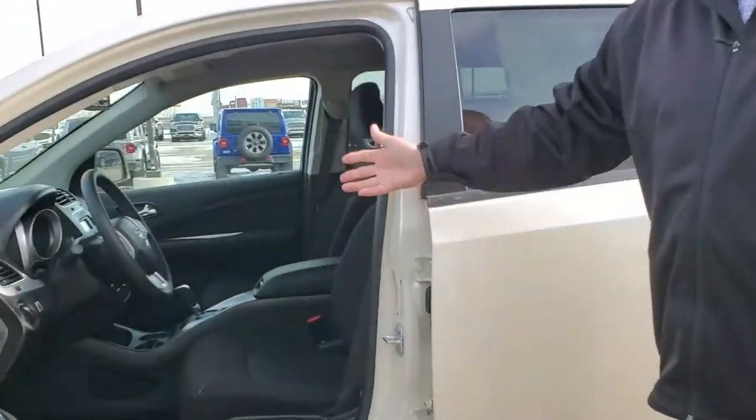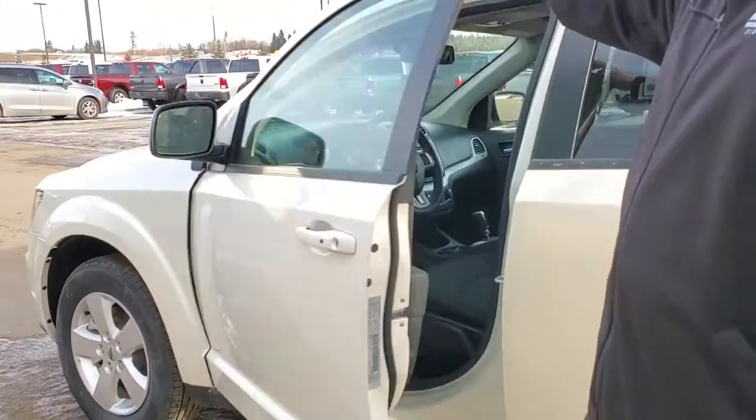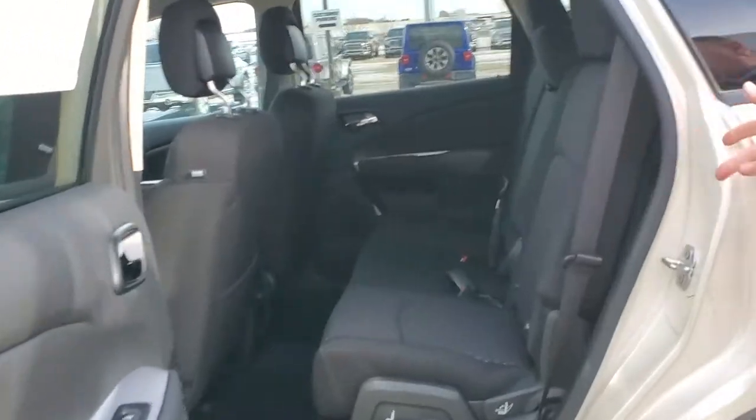Inside, loads of features, lots of room, Bluetooth, Android Auto, Apple CarPlay, and in the back you can see there's still plenty of room. We have room for five adults in this vehicle.